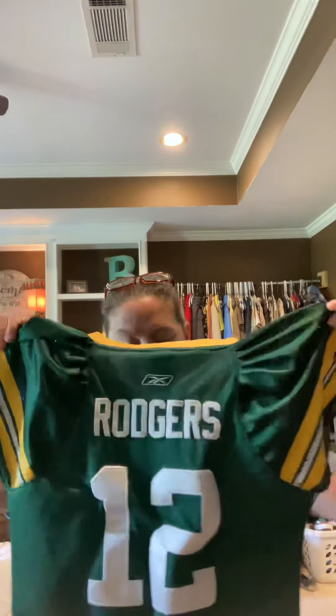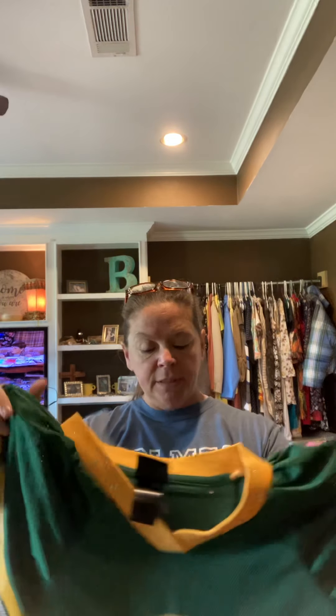I picked up this Green Bay Packers jersey. It is a ladies jersey because it's got the bling on it — NFL gear. The sizing looks to be pretty faded. It's an Aaron Rodgers jersey, and I know his status with the Packers is kind of uncertain right now, this may be his last year. So I thought I would pick it up while he's still playing — somebody might need it.